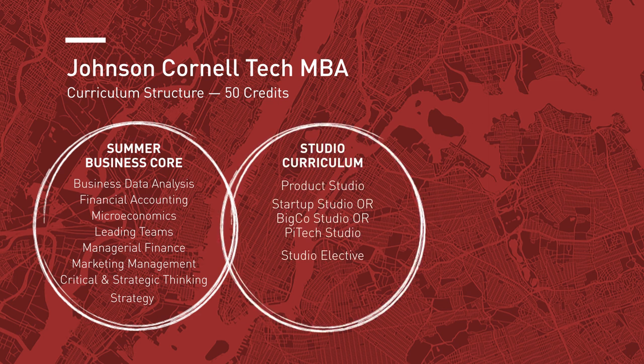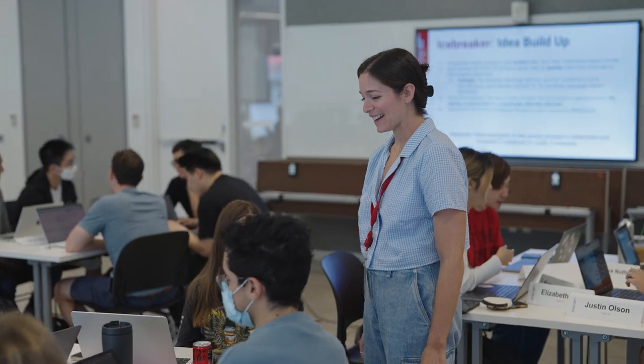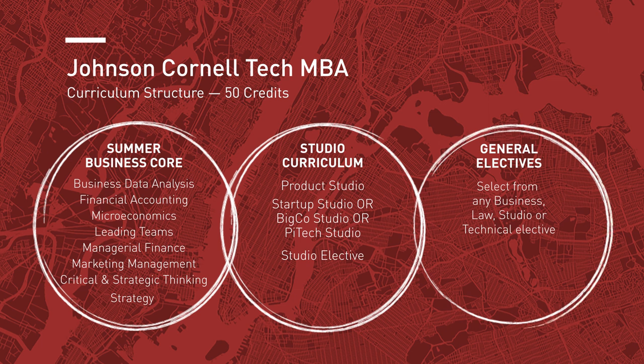The second pillar of the program is the development of digitally-oriented business and design skills through Studio. My Studio experience at Cornell Tech has been truly immersive. Unlike traditional class learning, Studio emphasizes hands-on, real-world projects where we collaborate with industry partners. It's a dynamic problem-solving environment that allows us to apply our knowledge, innovate, and develop practical skills — we're tackling current tech challenges. And the third element is the exploration into students' specific areas of interest through electives.